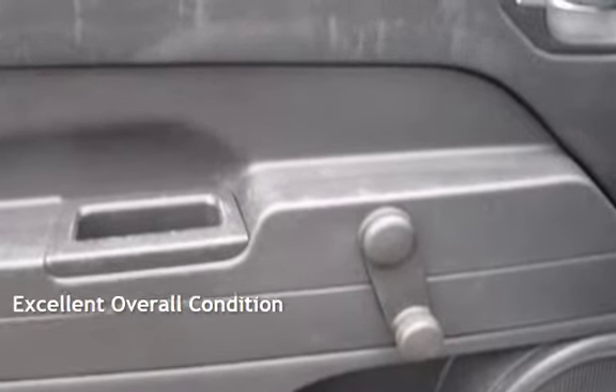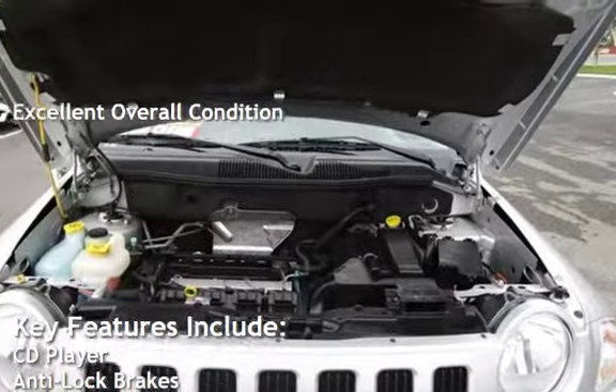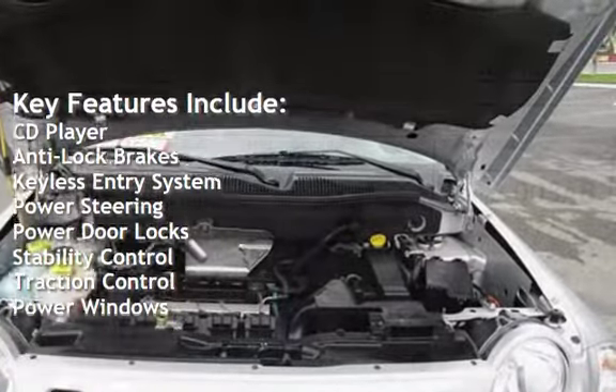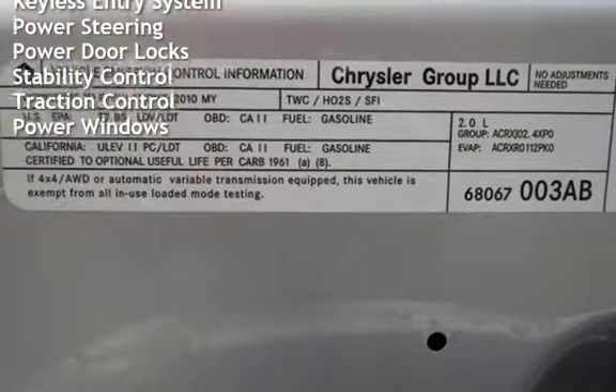This vehicle is in excellent overall condition. Key features include: CD player, anti-lock brakes, keyless entry, power steering, power door locks, stability control, traction control, and power windows.